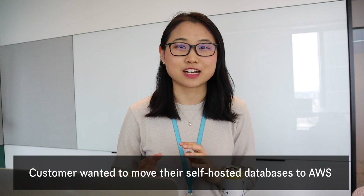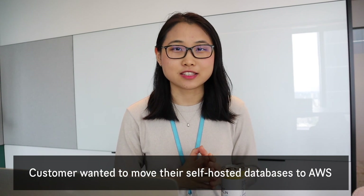I just had my first customer meeting of the day. The discussion was around the customer's databases — they are self-hosting their databases but would like to bring them onto AWS. What I have to do now is write a follow-up email to send them the links and recommendations that we discussed on the call.